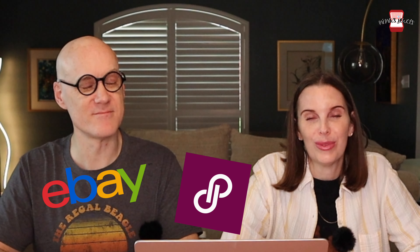Welcome to our 'What Sold' video for June 30th through July 6th, where we will go over every item that sold across multiple platforms for our reselling business. Let's dive in.